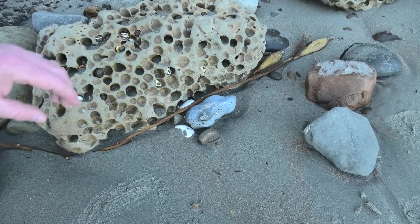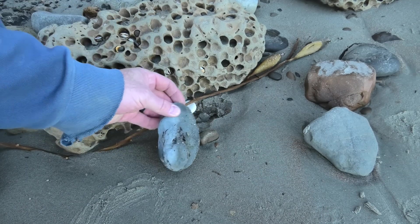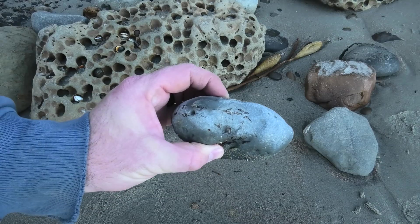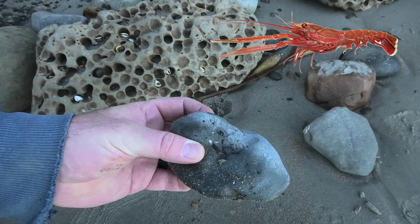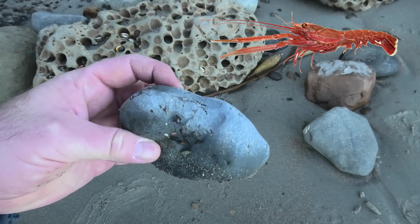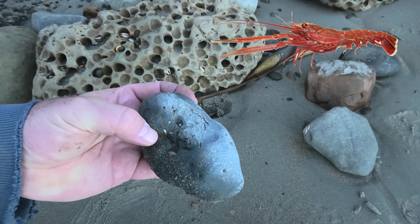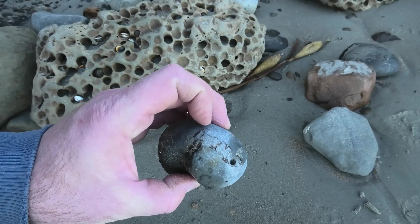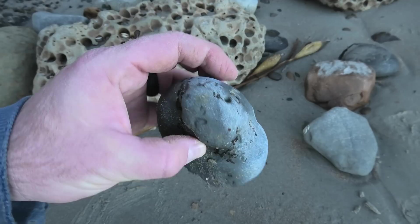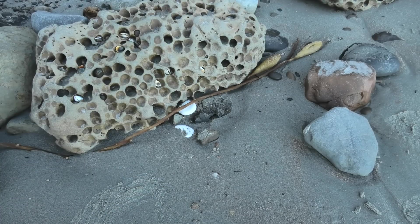I think we've got a fossil down here — yeah, that's a little lobster. Trying to figure out which way it's oriented, but I can't quite tell. There are definitely the segments of the tail over there. I normally find one of these at least when I come down to this beach.